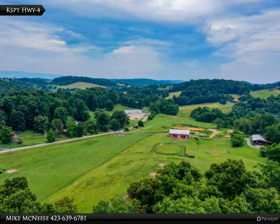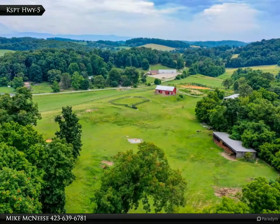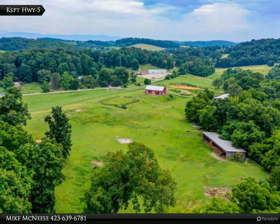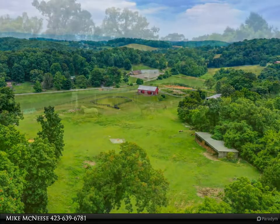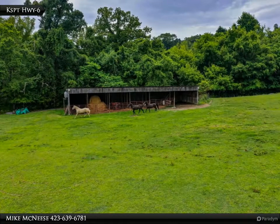Several stalls feature outdoor paddock access. The property is fenced and cross-fenced with plenty of separation for horses or cattle, or a mix of livestock of your choosing. The woods at the back feature a park-like setting.